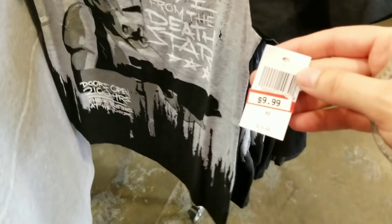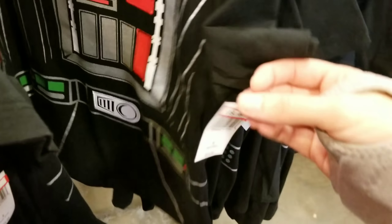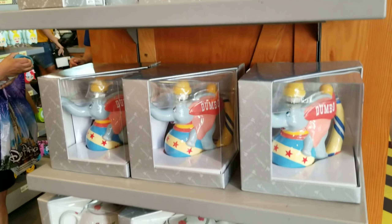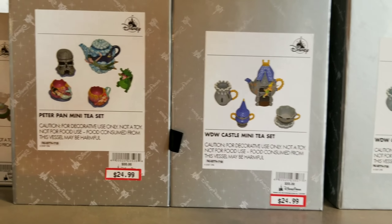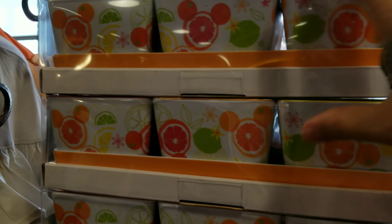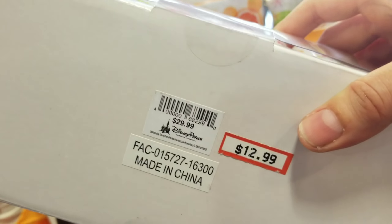One thing about this particular store — they get merchandise on a daily basis. You don't know what they're going to get, and they have really, really super hot deals. One day something could be $0.99, another day $10. They have mini T-Sets in stock for $19.99 — Dumbo, Belle, classic Mickey Blue, Castle, Peter Pan, and Snow White. This one is also a new addition, only $12.99.